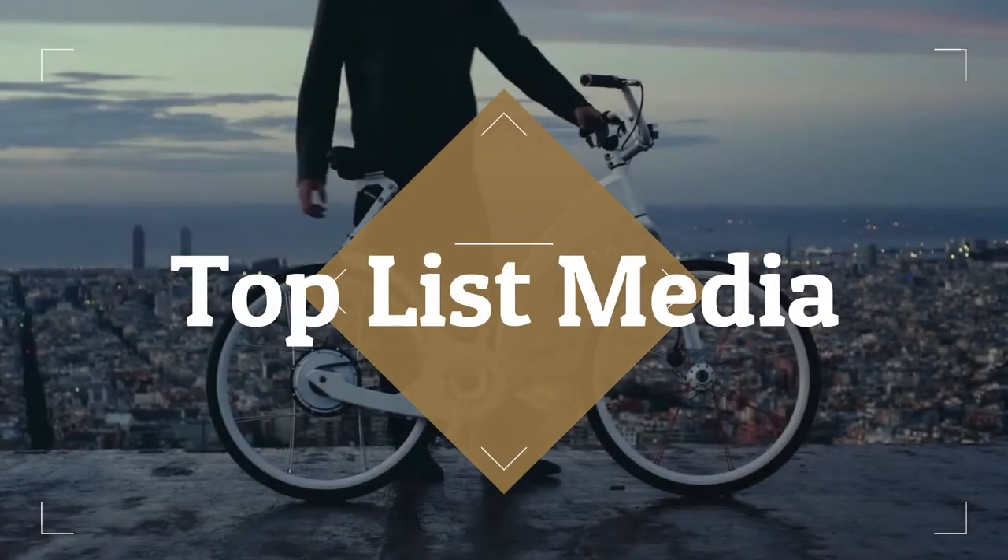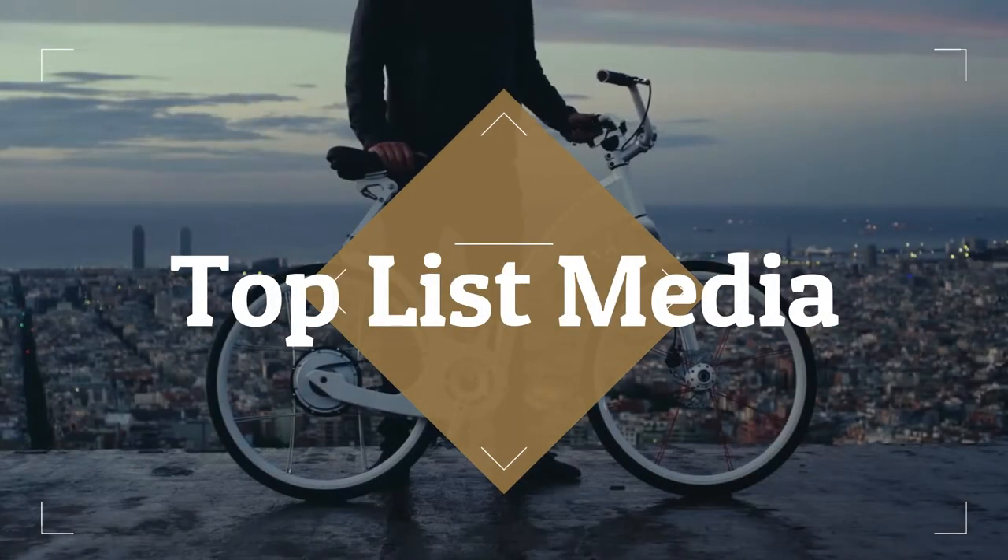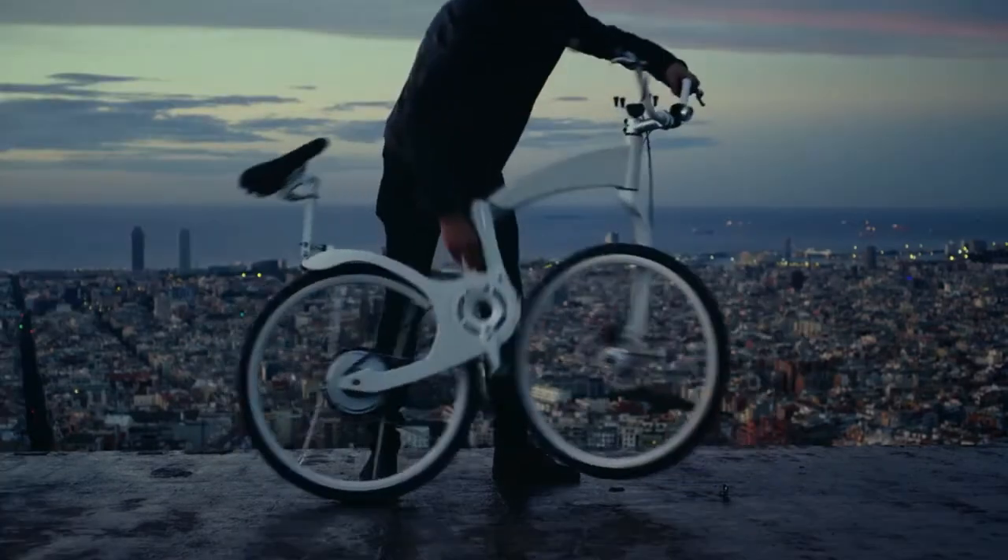Hi guys! Welcome to my new video. In this video we will discuss about some of the cool inventions.